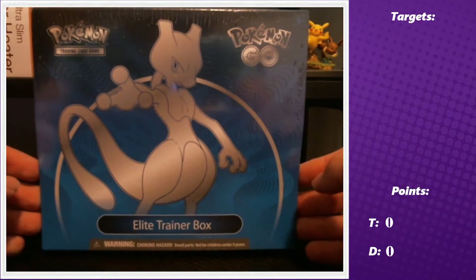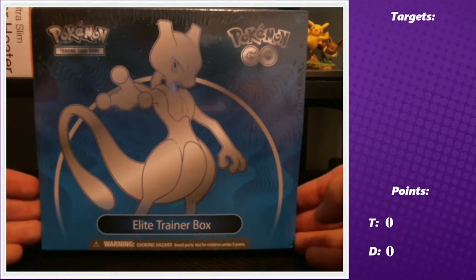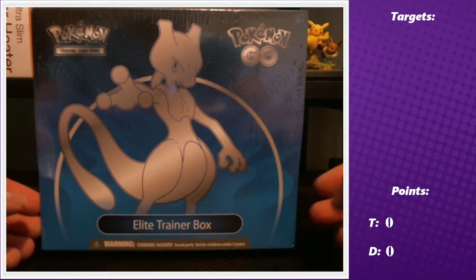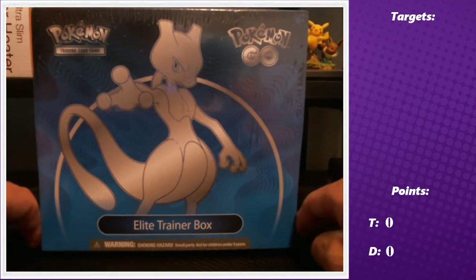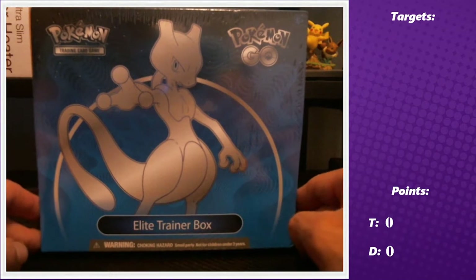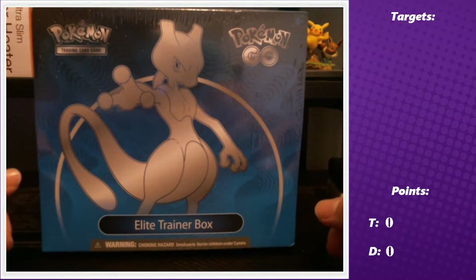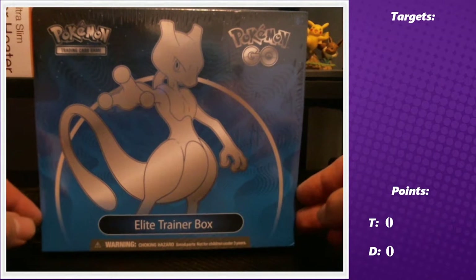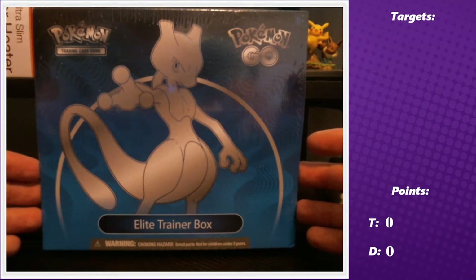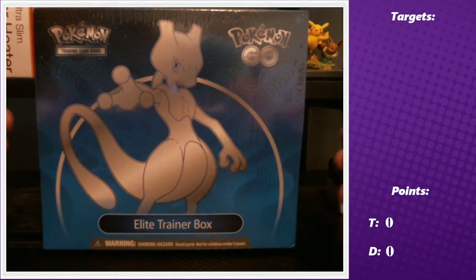We picked up the Elite Trainer Box from GameStop for $74.99. We're in Canada, not the US — EB Games has been transitioning to GameStops now. Pokemon cards are more expensive in Canada, but $74 is actually about five dollars cheaper than MSRP since Walmart is selling this for $79. It looks like starting with Pokemon GO, they are indeed raising prices, which is a little unfortunate.